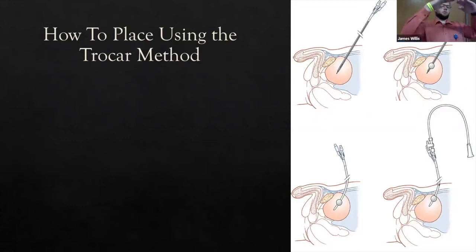Once in the bladder, urine should flow spontaneously. If not, attach a syringe and withdraw urine to confirm placement. Advance the unit about 2 to 3 centimeters further to ensure you're fully inside. Inflate the cuff with 10 mL of saline, remove the trocar leaving the catheter in place, pull back until you're against the bladder wall, and suture or secure it in place — just like a regular urethral catheter.